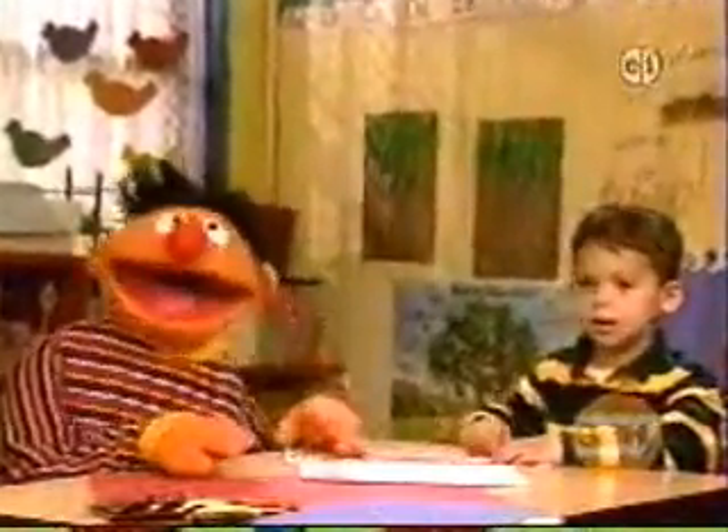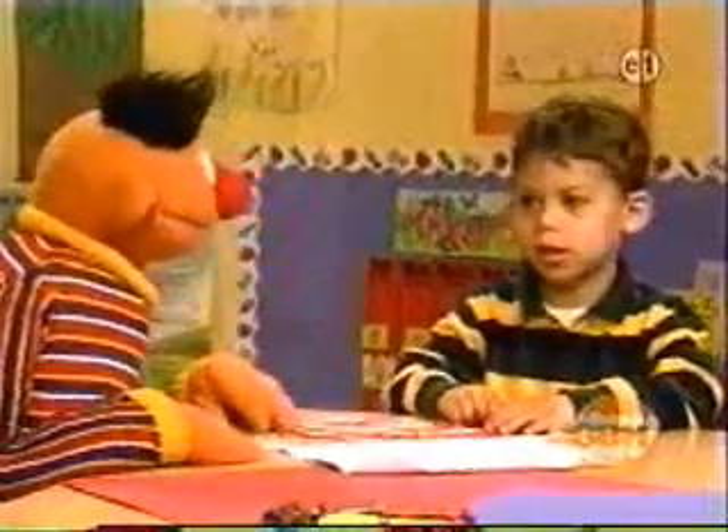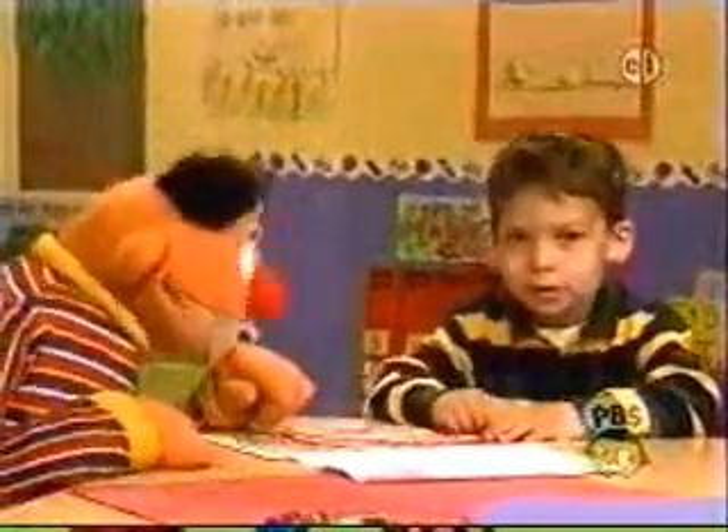Oh, hi there! I'm your old pal, Ernie, and this is my new pal, Ben. Say hi, Ben. Hi. And Ben has a really neat thing that Ben made all by himself for show and tell.